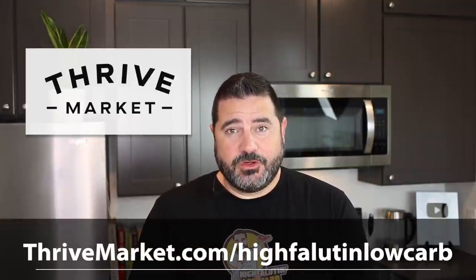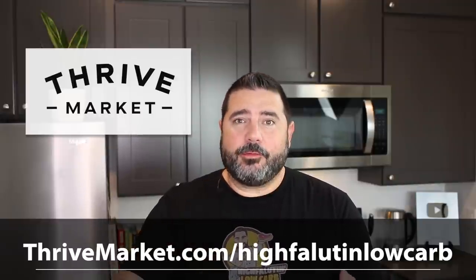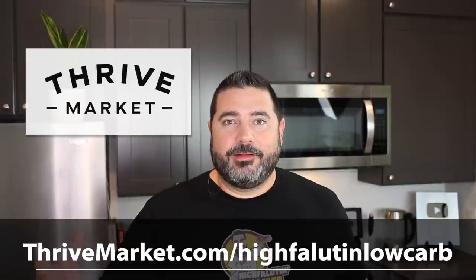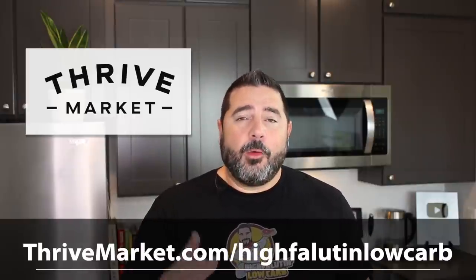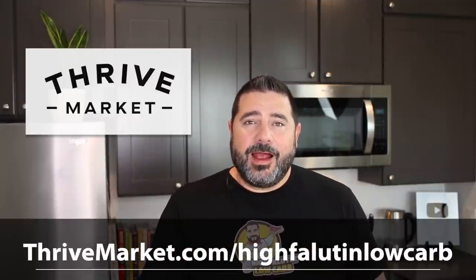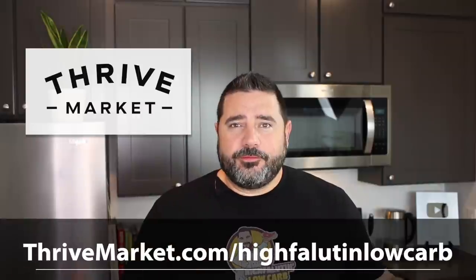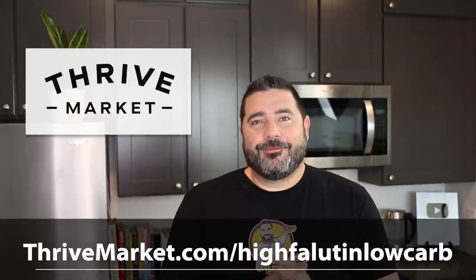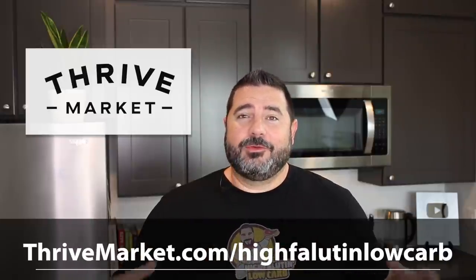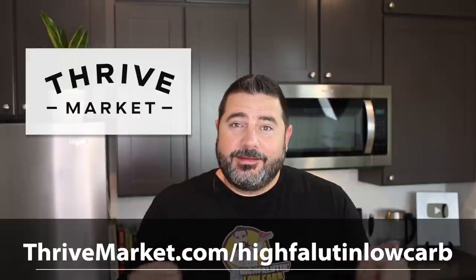Thrive Market also has a give-back program — for every membership sold, they give one away to a family in need, a first responder, or a veteran. It's been wonderful to see people in the comments saying they're part of that program. Use the link below and you'll get a couple of free gifts worth up to about 24 bucks. It's risk-free — if you don't save the membership fee in product savings, they'll refund the difference, and you can cancel within 30 days.